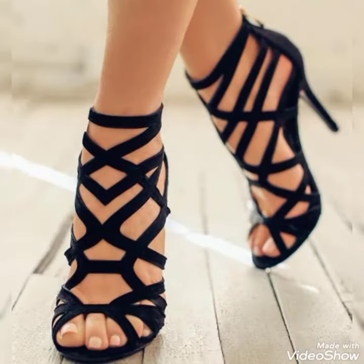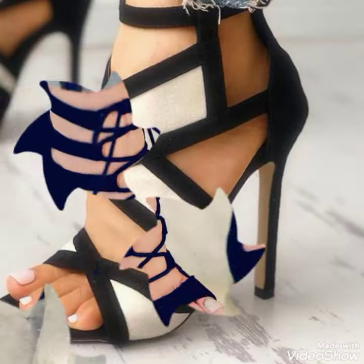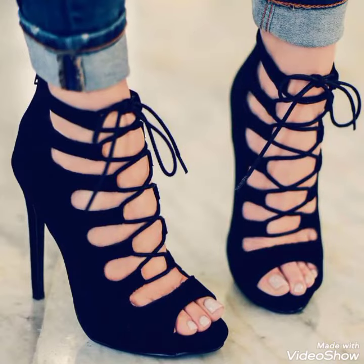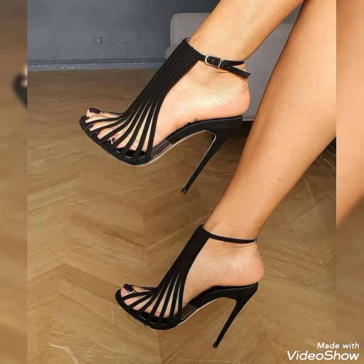You can buy all these beautiful sandals from www.amazon.com, www.aliexpress.com, and ebay.com. I suggest please don't miss all these designs because all these designs are very amazing.